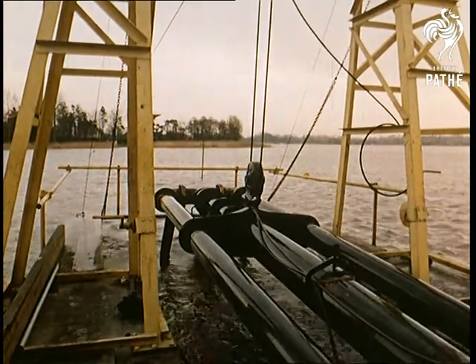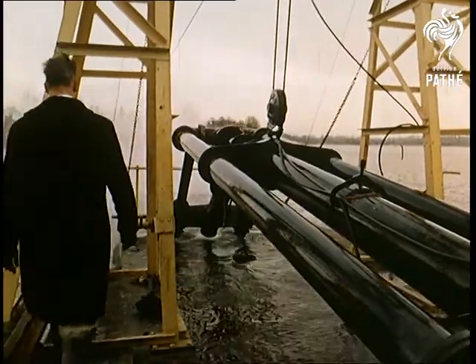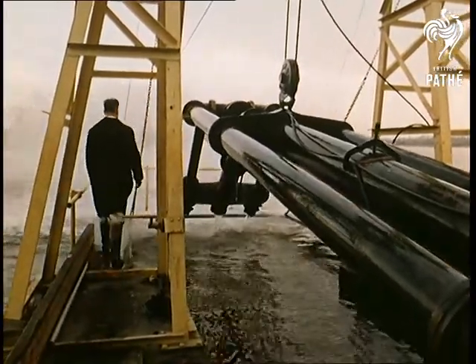Through the two outside tubes, powerful jets of water act as cutters on the riverbed. Then agitator jets loosen the silt, which is then sucked up the central tube.